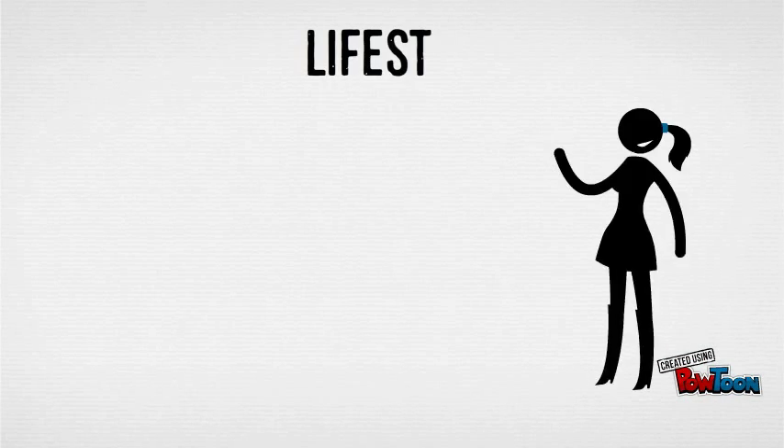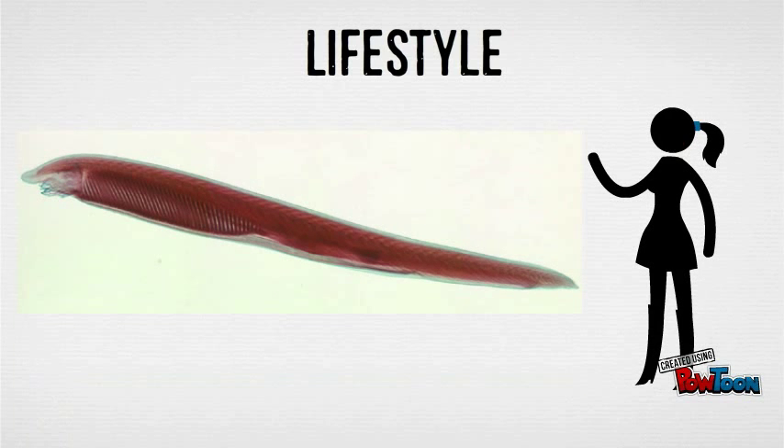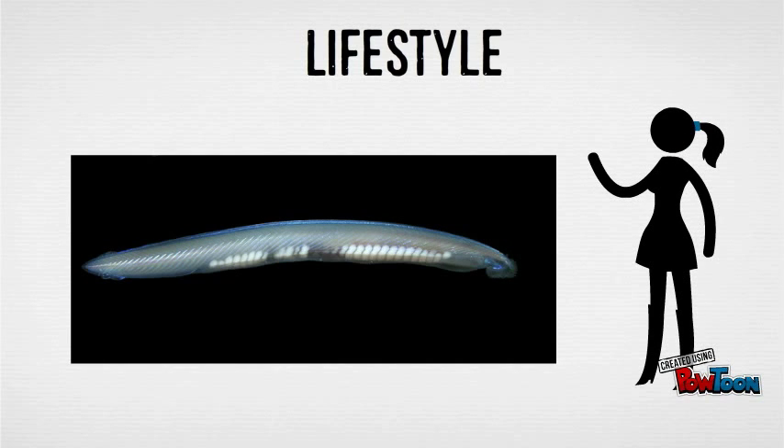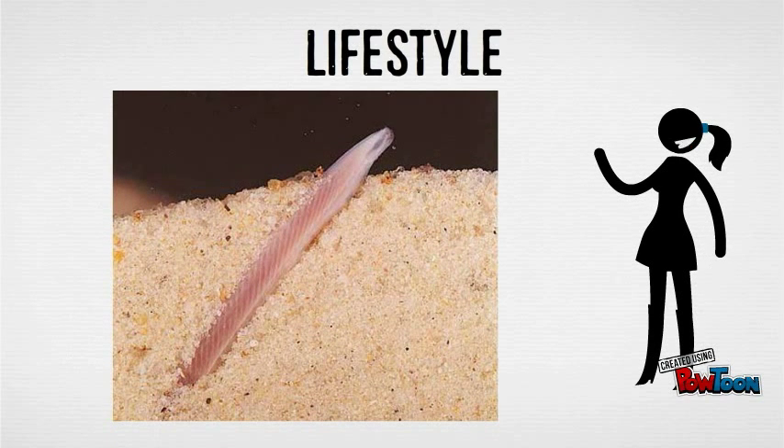The organisms of class Cephalochordata have a sedentary lifestyle, although they are capable of motility. Their poor fin development makes them inept swimmers, so they spend much of their time buried in the sand of marine shores.